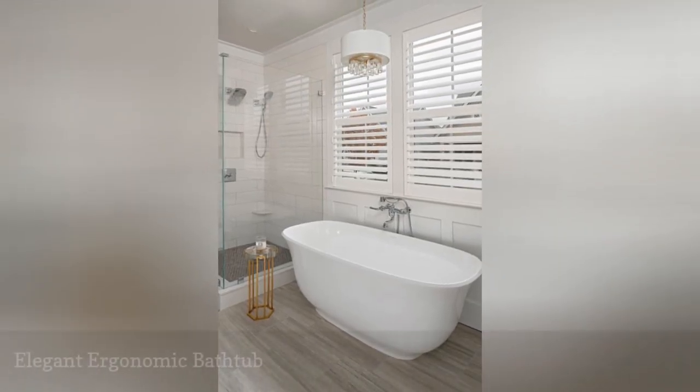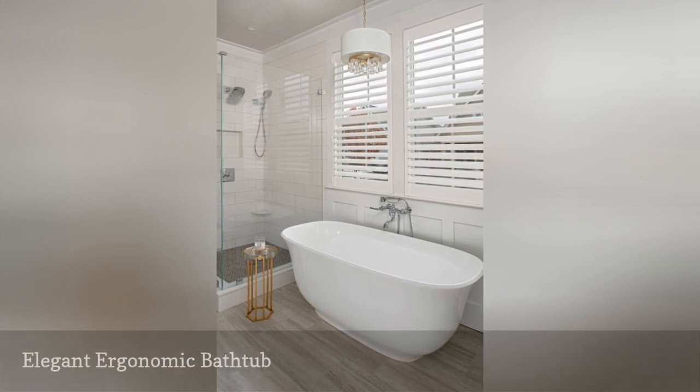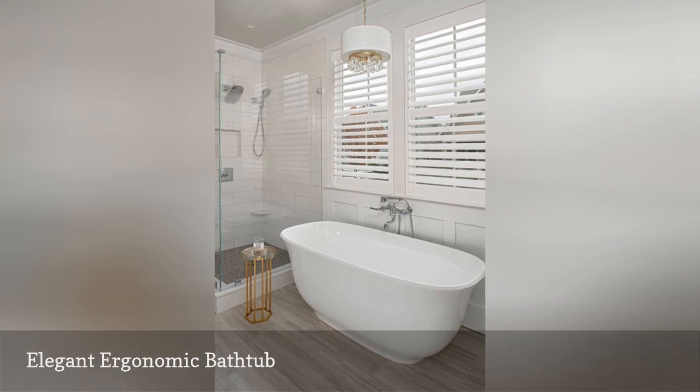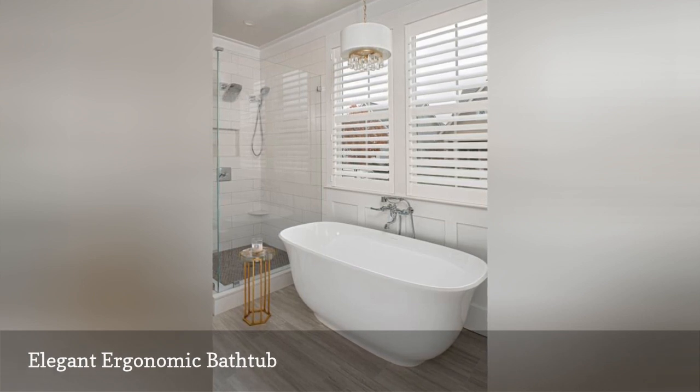Soft curvy lines make this soaker tub in a bathroom by Case Charlotte super inviting. The freestanding vessel is big enough to accommodate two adults. Its elegant and ergonomic shape creates a super comfortable bathing experience. The tub has sophisticated detailing and added height, which provides adequate support for the back, neck, and head.